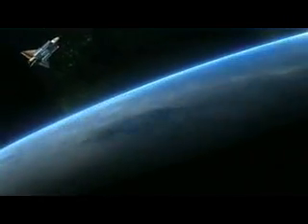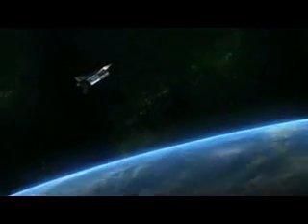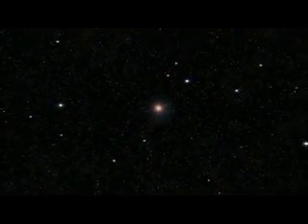Mars is small relative to the Earth — only about half the size of our planet. And its distance from us is never less than 34 million miles. It appears as nothing more than a tiny red orb in our night sky. Even so, Mars has captivated humankind for centuries.